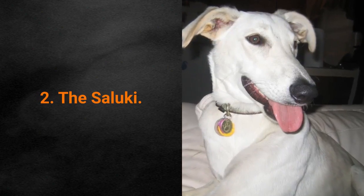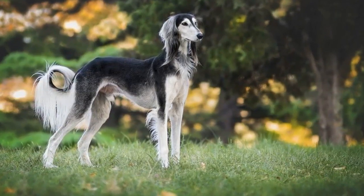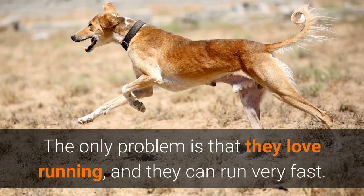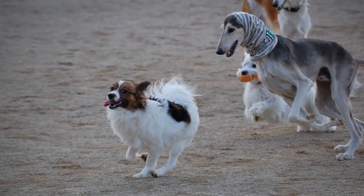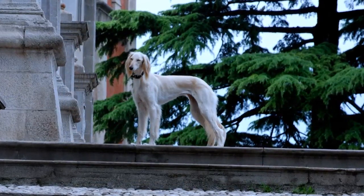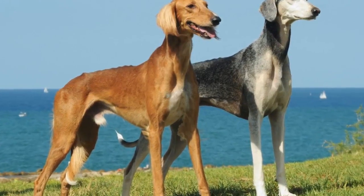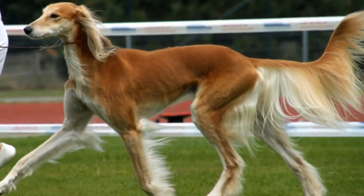Dog breed number 2: the Saluki — the ancient Egyptian royal dog. Saluki is considered a great pet since they are agile, quiet, beautiful, and easy to take care of. The only issue is that they love running very fast, so they should always be on a leash during walks. Salukis are intelligent, independent, reserved, quiet, and devoted. These dogs love being clean and tidy. The Saluki barely sheds at all, barely drools, and does not leave a dog's scent. Grooming consists of one brushing per week.